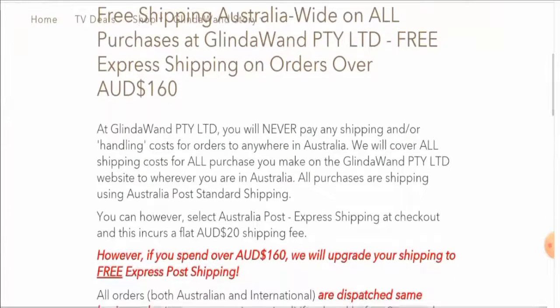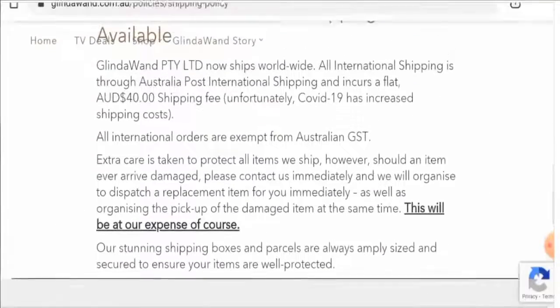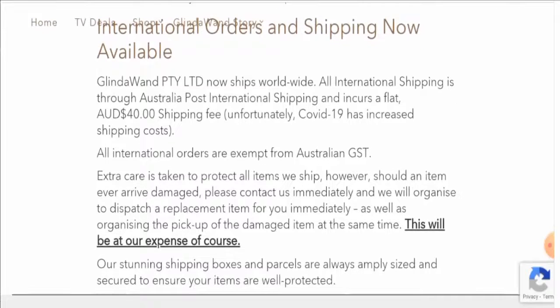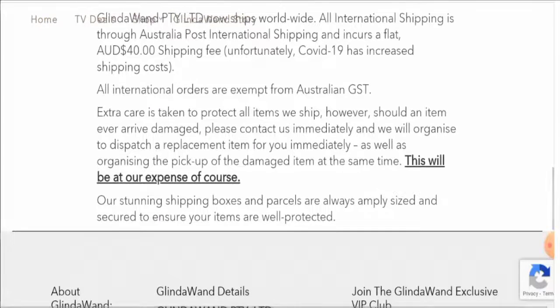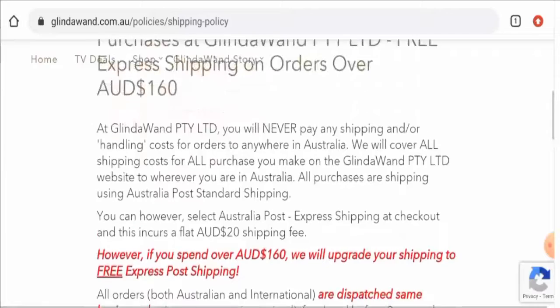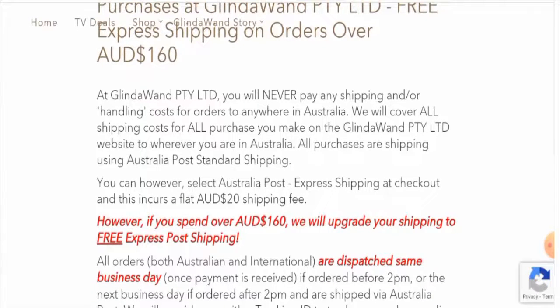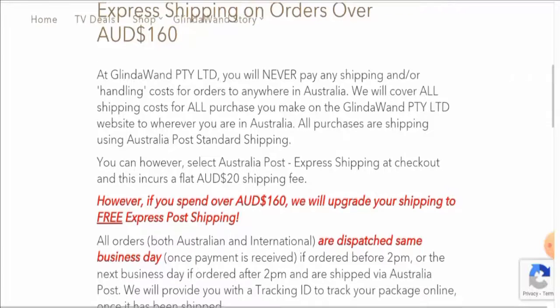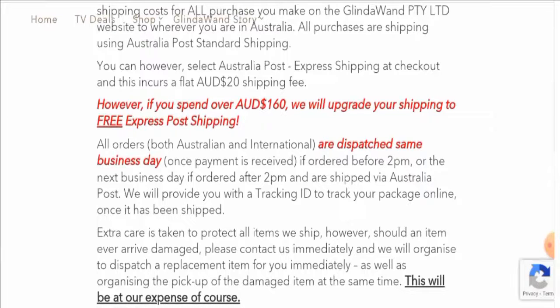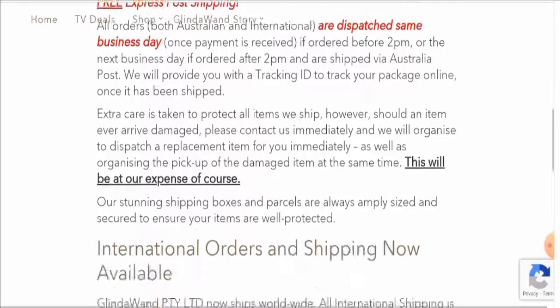They have given the shipping timing here. They mentioned that all international shipping is through Australia Post international shipping and incurs a flat 40 Australian dollar fee. All purchases are shipped using Australia Post standard shipping. All orders are dispatched the same business day if ordered before 2 PM, or the next business day if ordered after 2 PM, and are shipped via Australia Post.